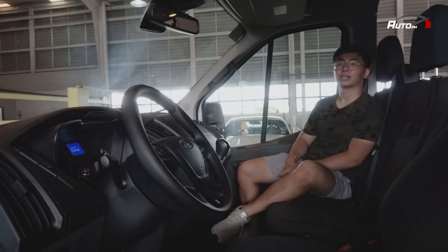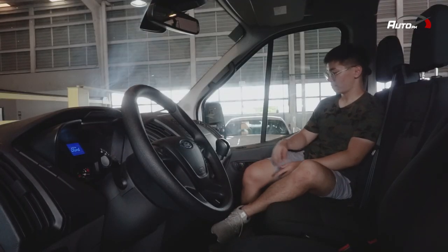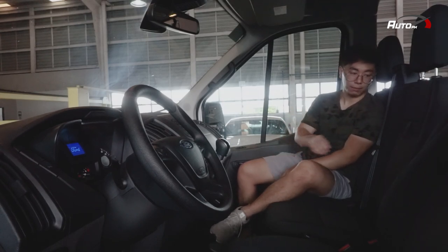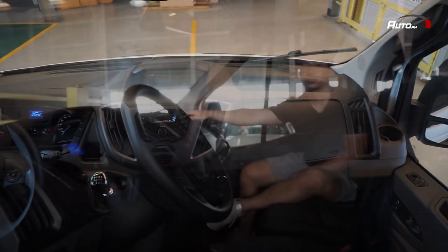Here inside, we can see na hindi siya mukhang van — mukha siyang car dahil sa design niya. Plus, meron siyang seven cup holders: merong dalawa dito sa side ko, merong tatlo dyan sa driver seat, and merong dalawa dito sa gitna. Plus, marami siyang storage space, especially dito sa taas at saka dito sa dashboard.